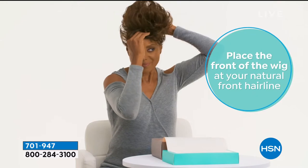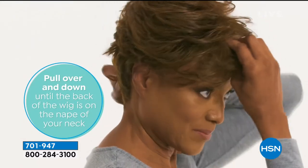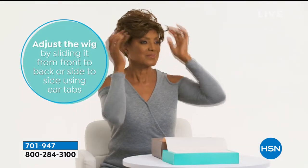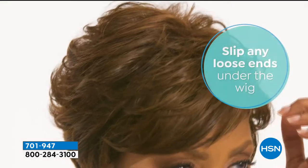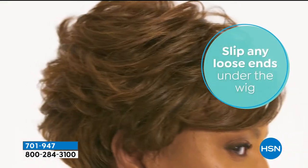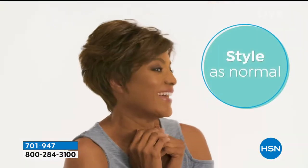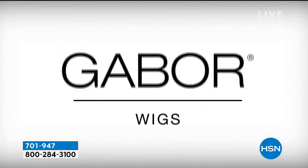That velvet front hairline is what's so comfortable. You're going to place that at your natural hairline, pull the nape all the way down, grab those tabs, make sure they're even and look sexy. It's that simple. And people say, oh no, it can't be that easy. Take it out of the box, shake it, adjust it to whatever's most comfortable to your head shape. And there you see it - how adorable. It instantly changes your look.